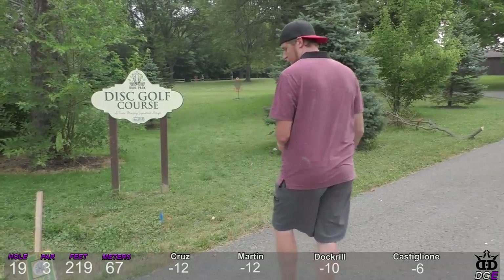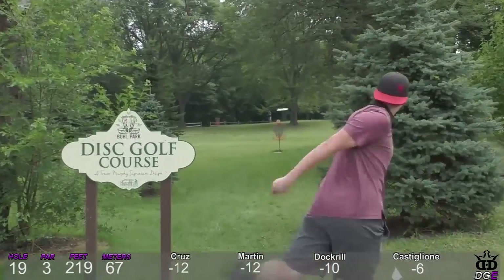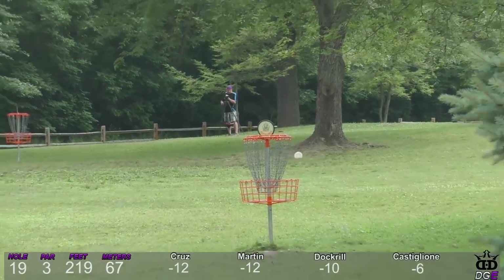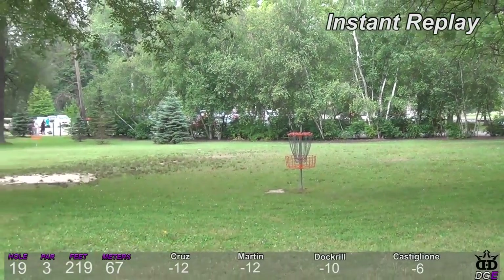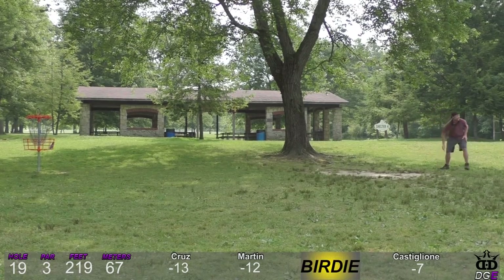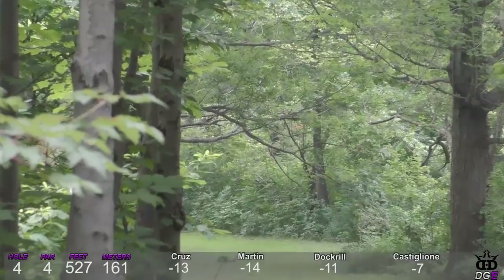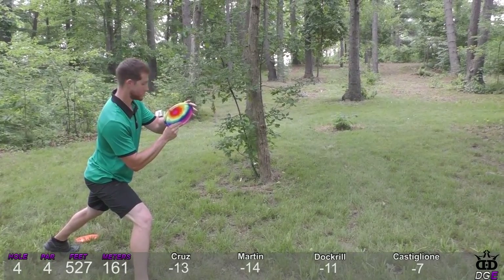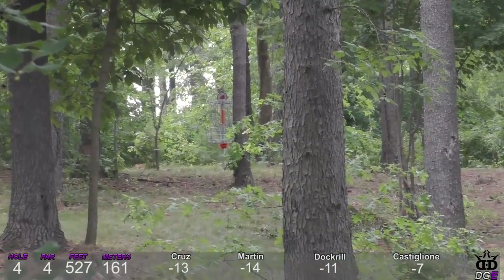Cody is a couple strokes back and knows he has to really power this one up there — oh, and then just an unfortunate roll away. So close — two inches higher. Joe's going to try to one-up that — a little high but he gets down, wow, he's there! Joe for his second shot — this is going to flex out and he's just past the basket.